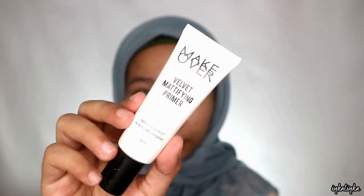Terus buat primernya aku pake matte over yang mattifying primer. Aku fokusin di daerah t-zone dan di bagian-bagian yang pori-porinya besar, soalnya dia silicon base jadi dia bagus buat nahan minyak dan ngeblur pori-pori di muka.